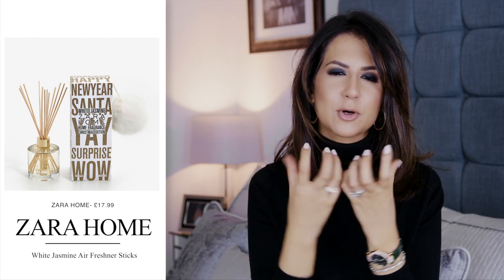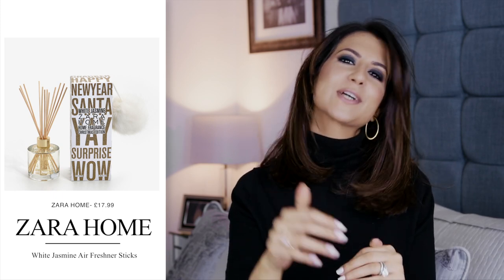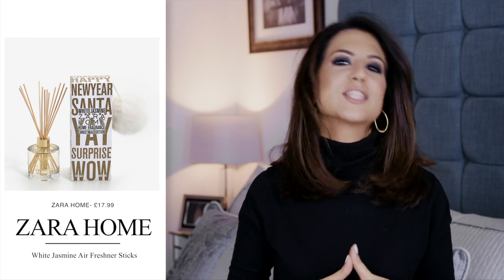Next is another item from Zara Home, also from the white jasmine range - a diffuser (they call it an air freshener). They've done it in beautiful packaging: a clear bottle with a gold top, in a special Christmas box. I think this is a great gift for a Secret Santa at under £18, it's super affordable, you get a good amount of product, and like I said the scent is absolutely stunning. This would actually be a gift I'd buy myself.